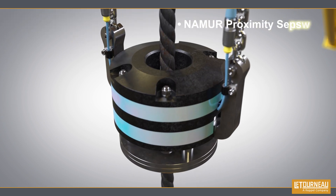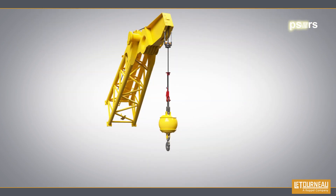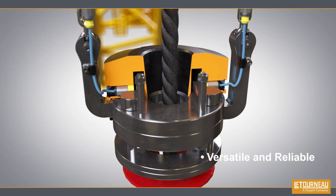The Namor proximity sensors are integrated in an easily replaceable cap, and the activation of limit sensors is not dependent on chain length or weight, unlike other A2B designs.